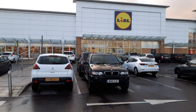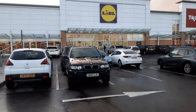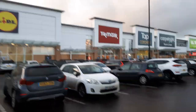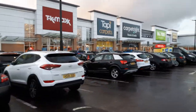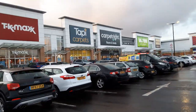There's Lidl's — that used to be where Toys R Us was — a great big Lidl's now, I'll go in there in a minute and have a look. TK Maxx over there, Taffy Carpets, Carpet Ride — carpet shops for all kitchens.